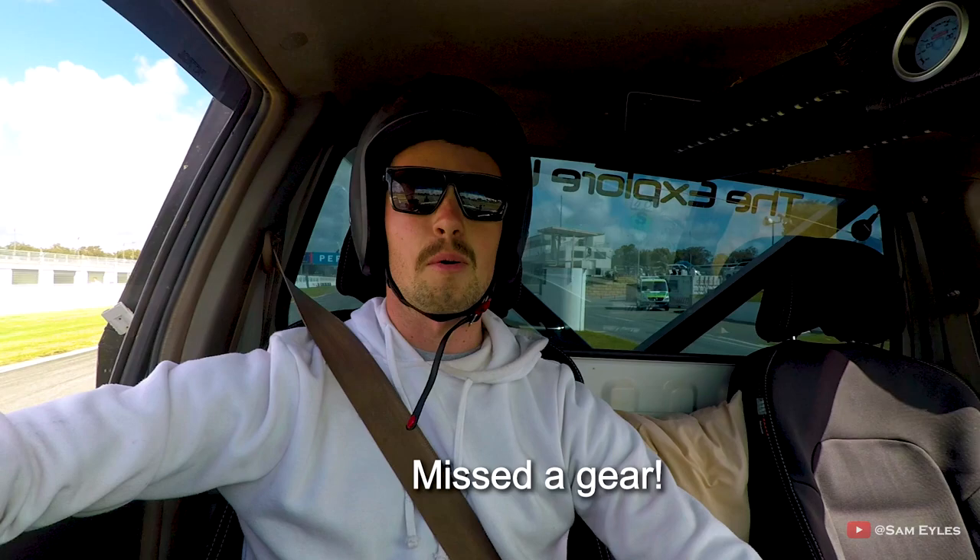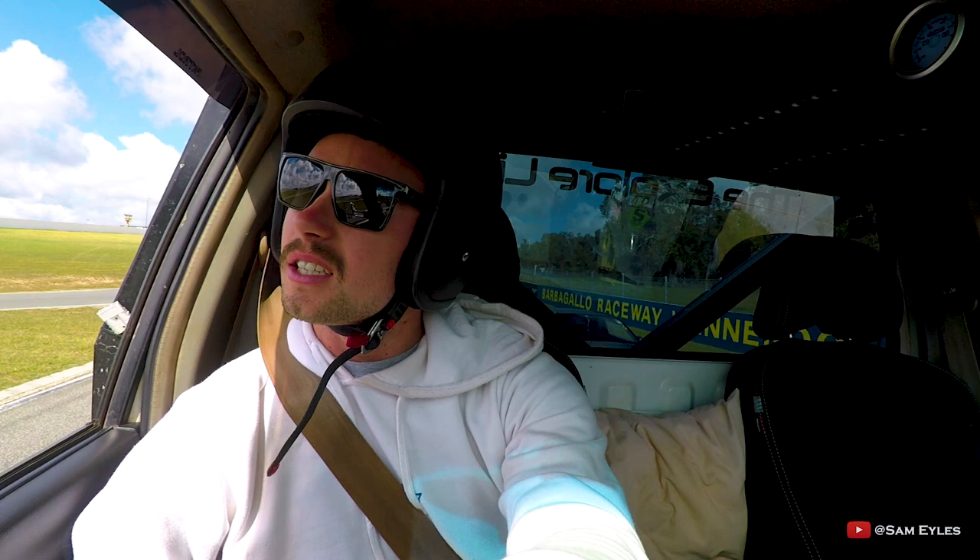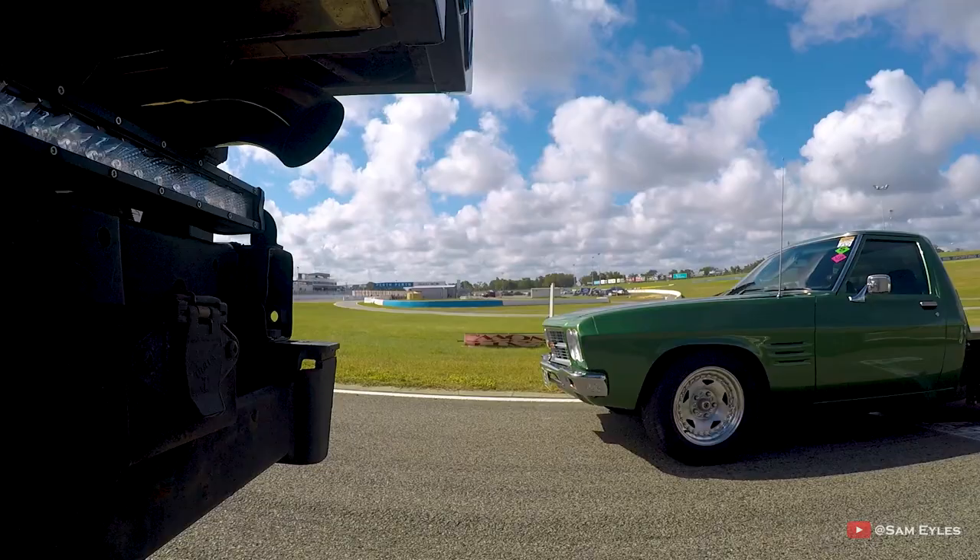I missed the gear — that's what killed me. It's definitely too much wheel speed in first. I'm going to try taking off in second, which will keep the wheel spin down at the start and give me one less gear change. Alright, race number two — in second gear.